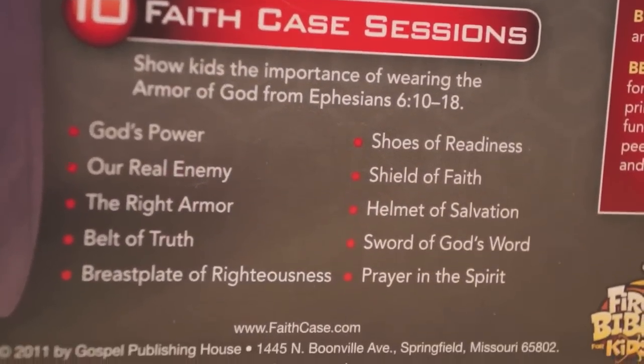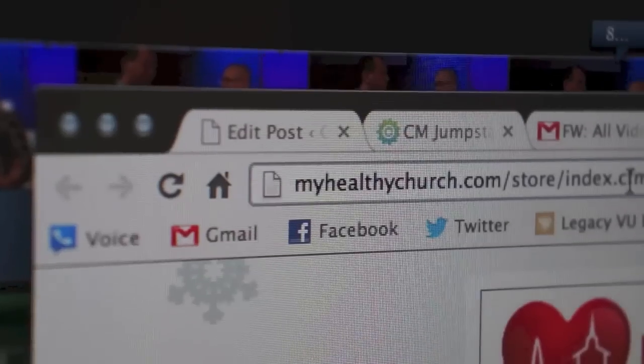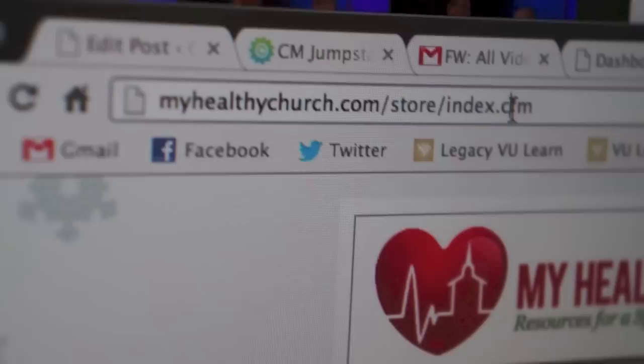More information about the Faith Case series can be found at faithcase.com. Other material from My Healthy Church can be found at, you guessed it, myhealthychurch.com.